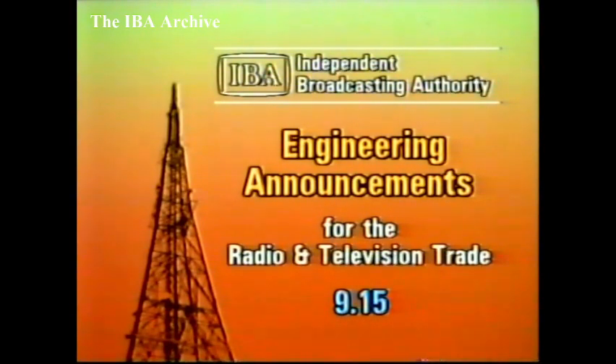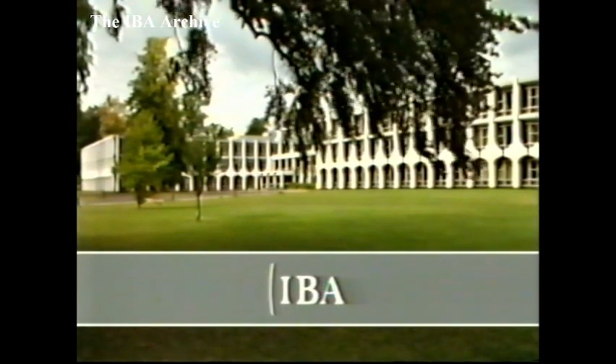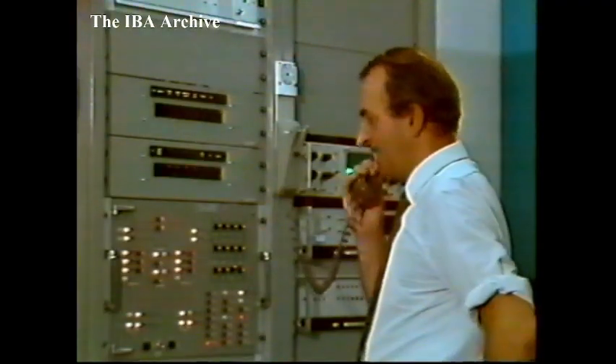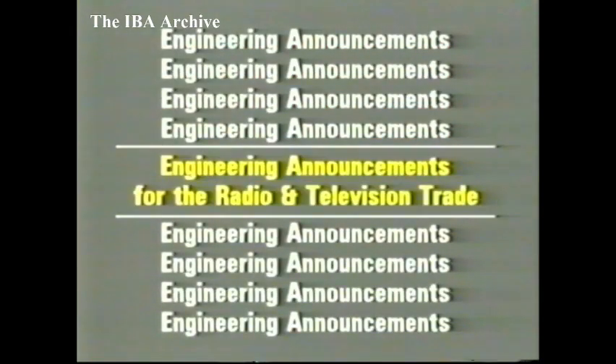And now from the IBA at Winchester, engineering announcements for the radio and television trade. Hello again. Welcome to another Bulletin of Engineering Announcements from the IBA. Today, our plans to re-equip the existing ITV high-power transmitters.